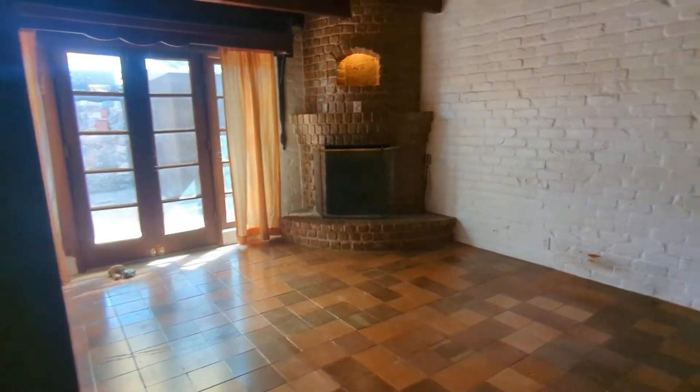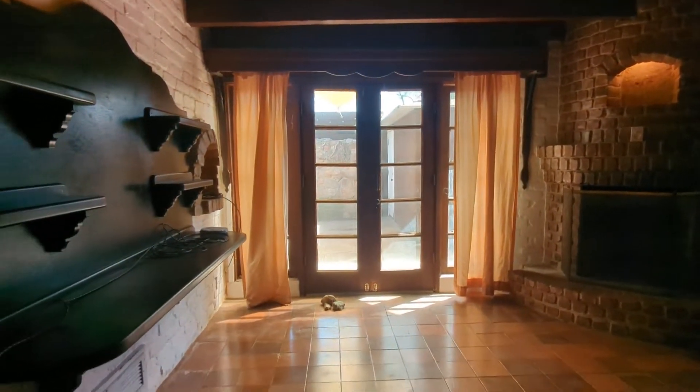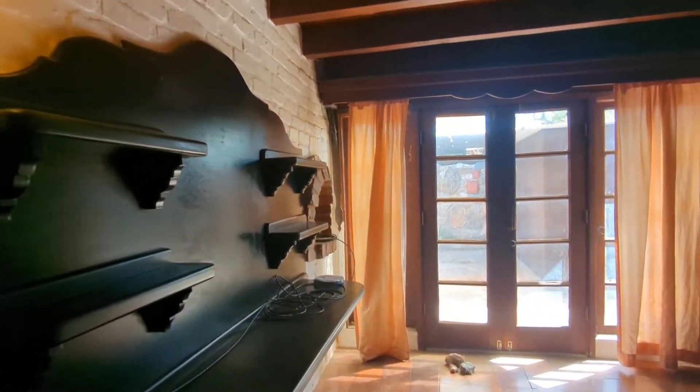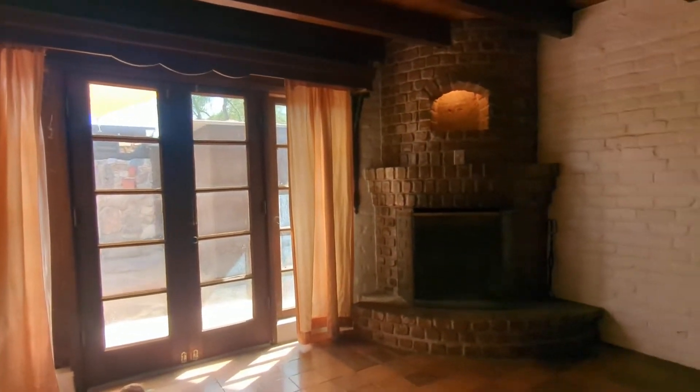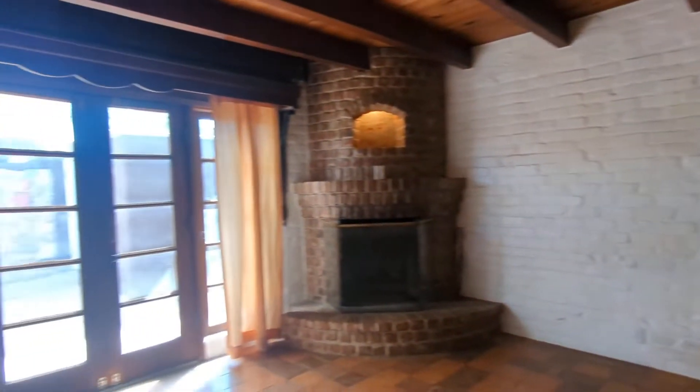Moving on to the bedrooms, you have another fireplace over here. You have very nice lighting — just like one of those illuminate-the-dark effects.